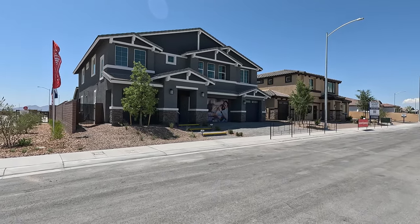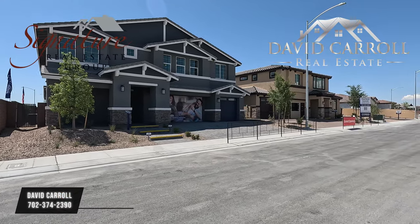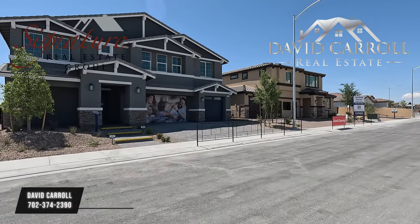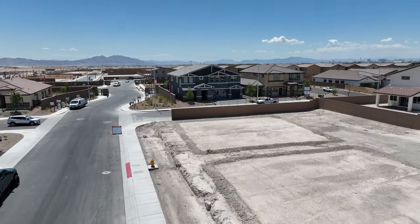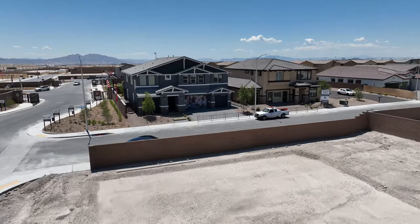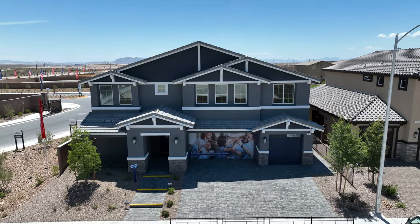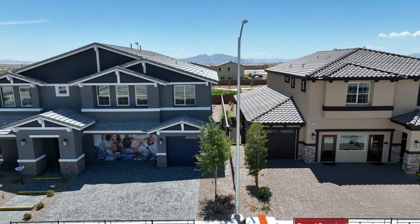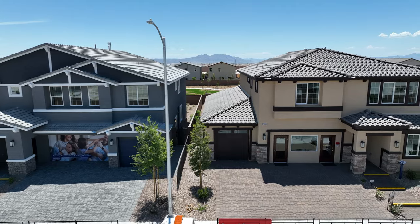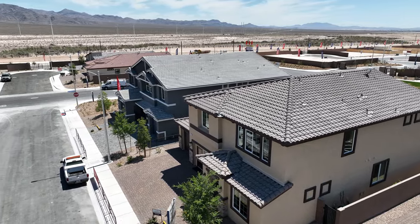Good morning everybody and welcome back to the channel. I'm David Carroll, your Las Vegas Realtor with Signature Real Estate Group, and welcome to Heartland Summit by D.R. Horton. We are located here in northwest Las Vegas, just down the street from the Aliente Casino and Sun City Aliente.